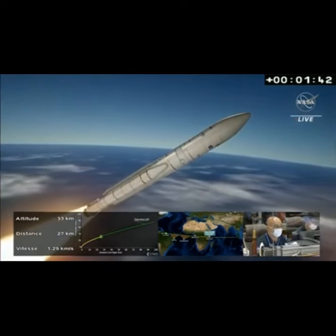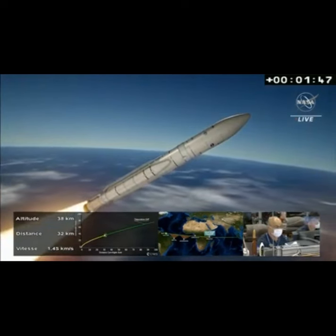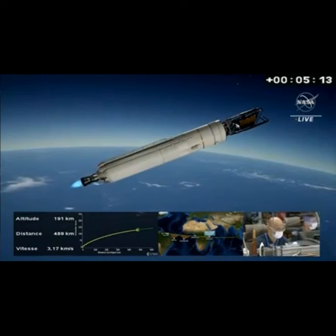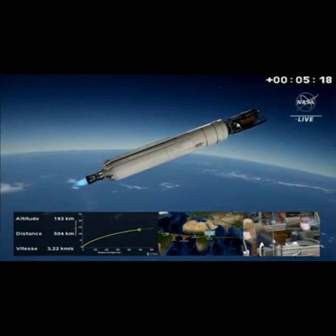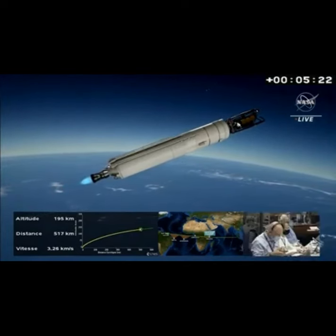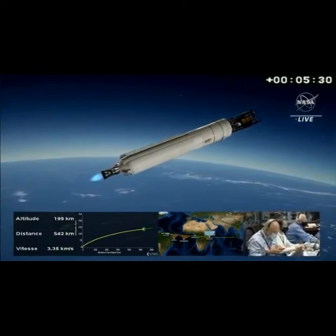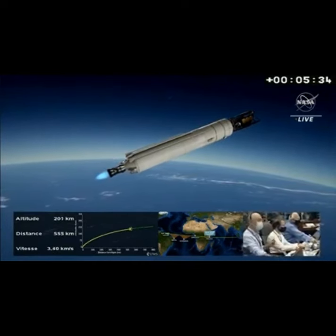One minute, 41 seconds into the flight, about 40 seconds away from shutdown of the solid rocket boosters. Flight control is very smooth. Five minutes, 12 seconds into the flight. We have about three and a half minutes to go in main stage or first stage performance. The yellow plot line is perfectly overlaid over the green line, meaning we are right on course, right down the pike, on a perfect trajectory so far for the Ariane 5 rocket.